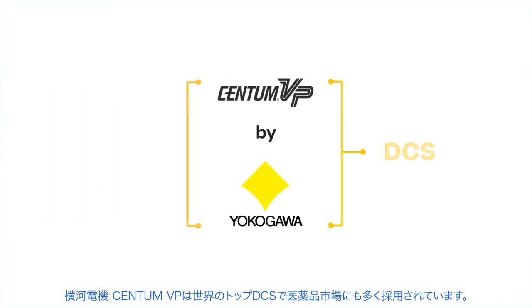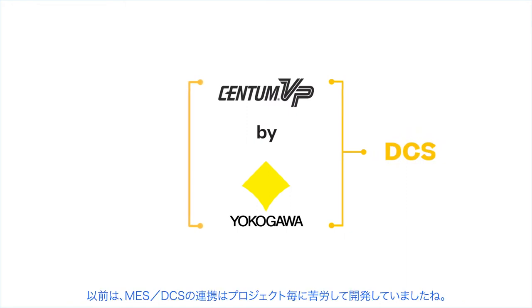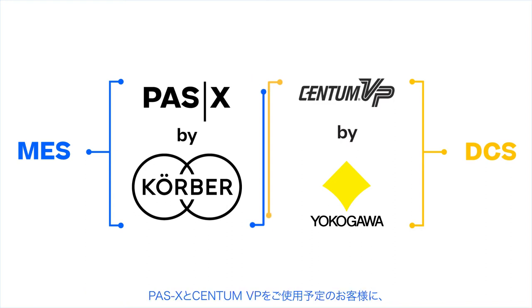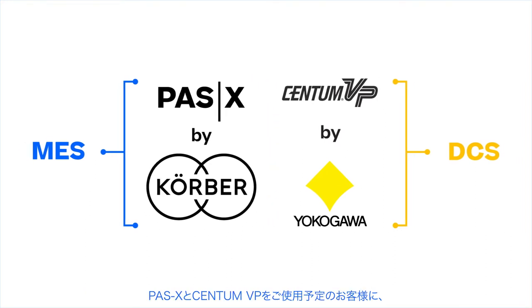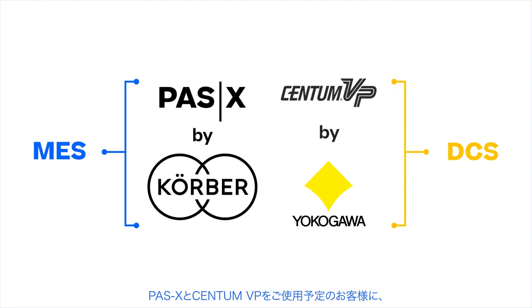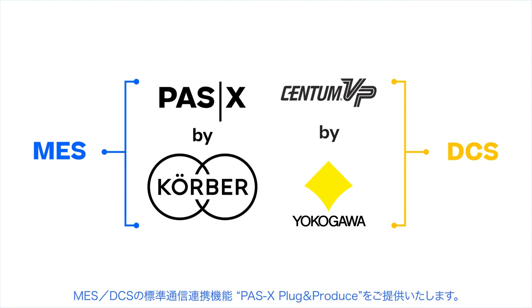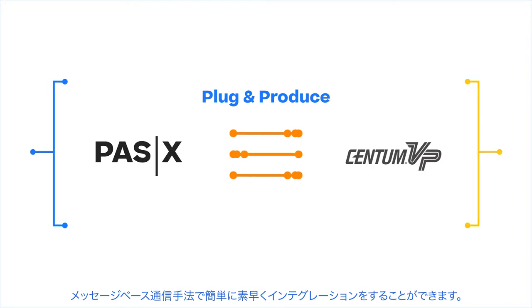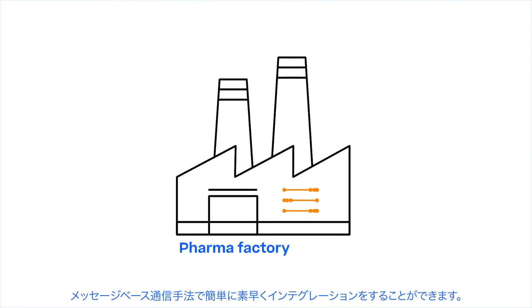Yokogawa Centum VP is one of the world's leading DCS products used in the pharma industry. In the past, the data interface between MES and DCS was customized for each project. Now, to better serve our common customers, Kerber and Yokogawa are working together to standardize the interface between PassX and Centum VP based on WIRAM PassX Plug and Produce. Our message-based interface allows fast and easy integration of Centum VP into a pharmaceutical production environment.